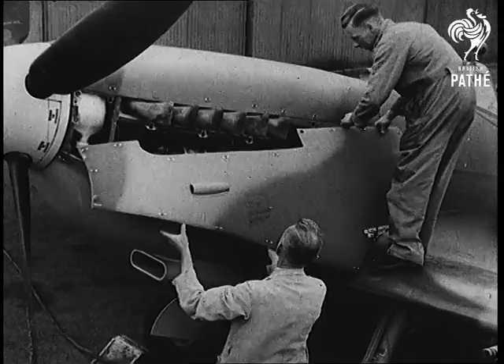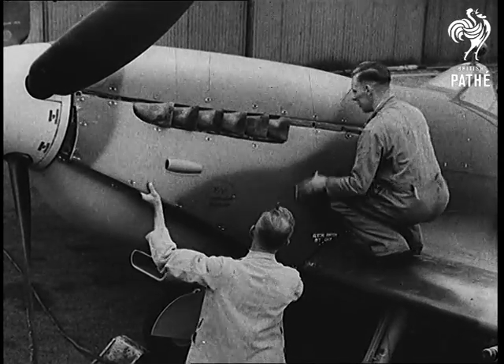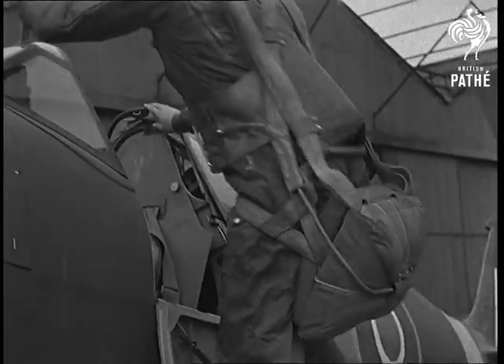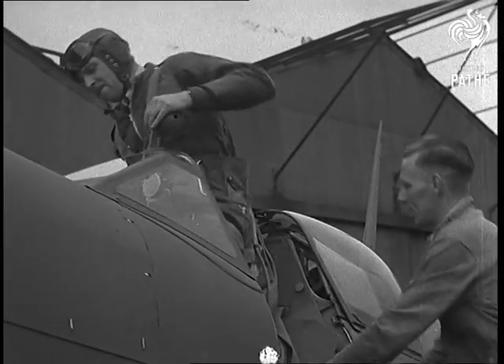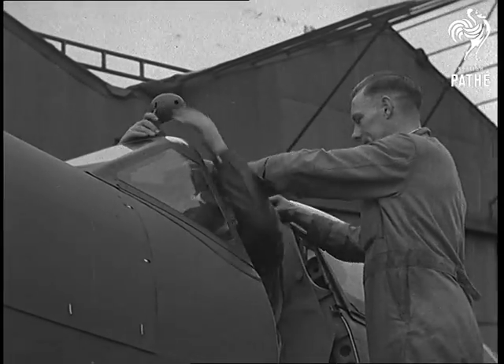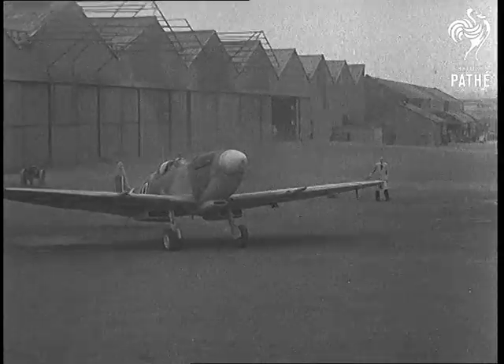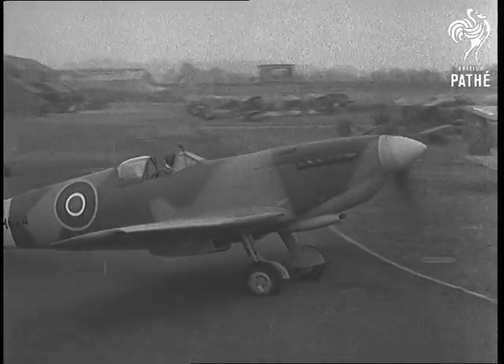The last part goes into the last Spitfire. The five years work of number one civilian repair unit at Cowley, Oxford comes to an end. It all started in the life and death days of the Battle of Britain. Pilots brought in their damaged kites, stood by while they were patched up, took straight off again for another crack at the Luftwaffe.